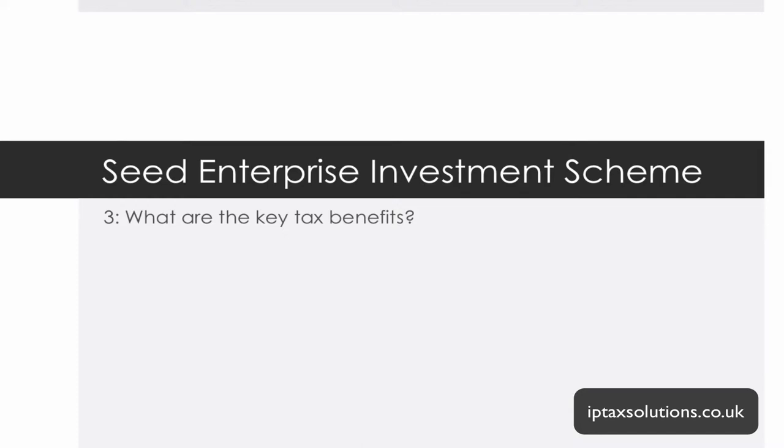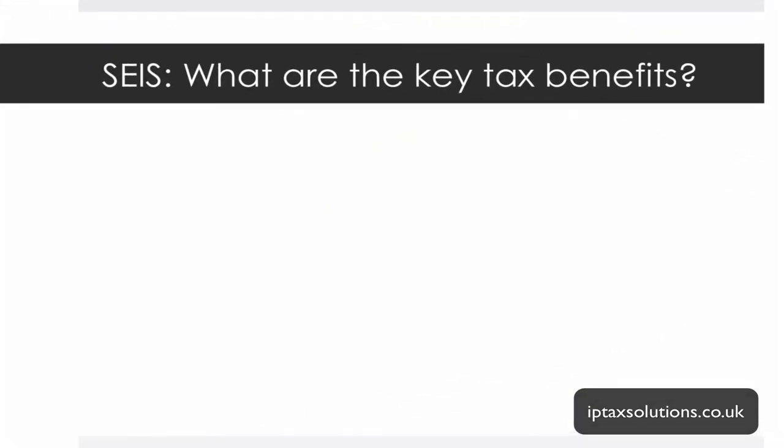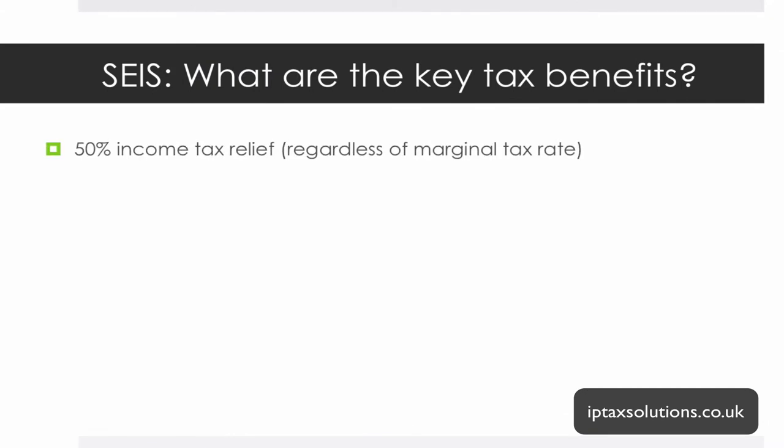Diving into the key tax benefits of the Seed Enterprise Investment Scheme. First, the most famous part is the income tax relief, which is 50%. That's 50% for the investor on their investment amount. We all have an annual allowance of £100,000 which we can invest into SEIS, and 50% is the tax relief you'll get on that investment. You've got to have the income tax suffered to be able to absorb that relief.